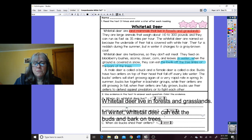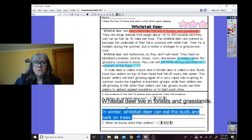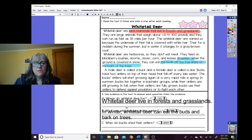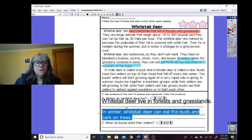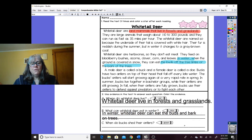Let me make that a little smaller print so I can read it better. Let me put it here and move this down so it sits on the line. So: in winter, white-tailed deer can eat the buds and bark on trees. Complete sentences — uppercase at the beginning, punctuation at the end.